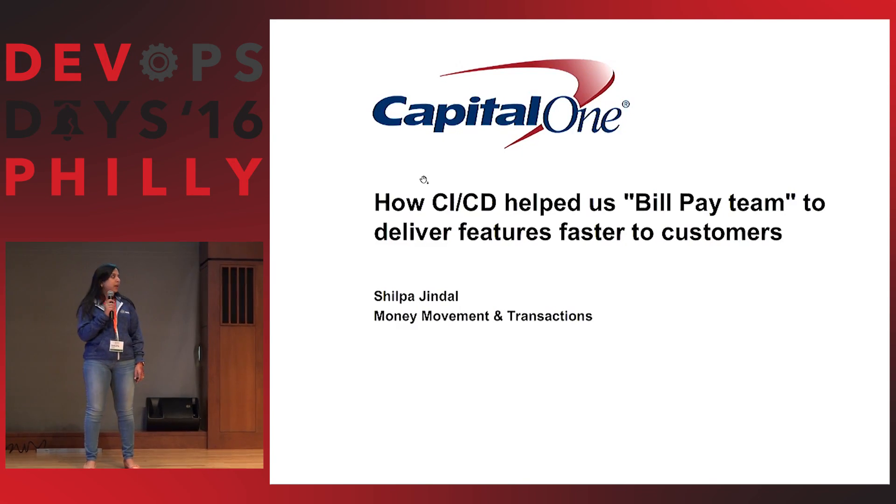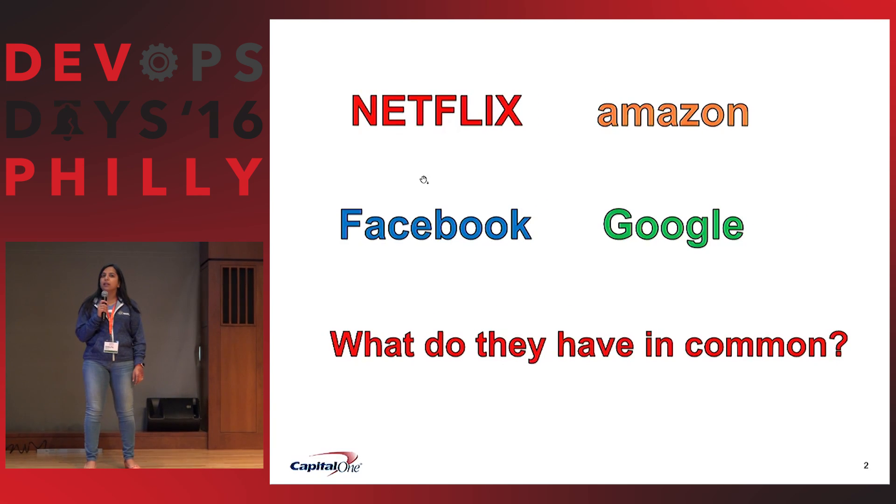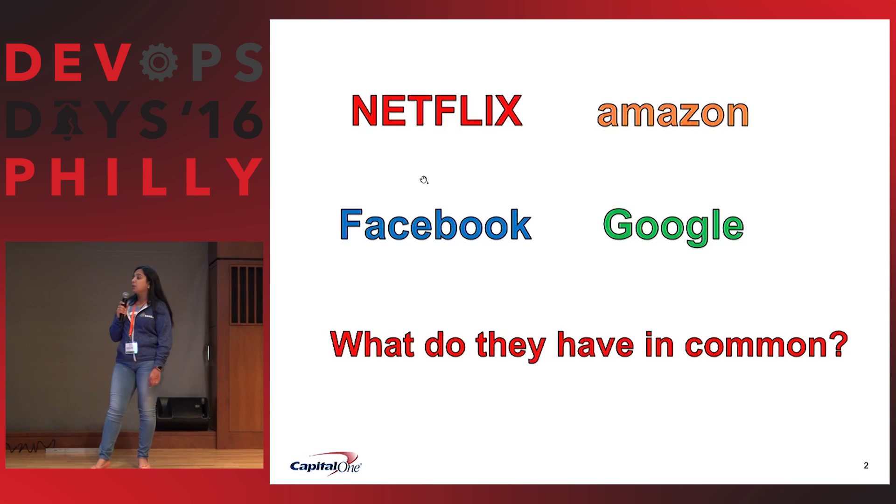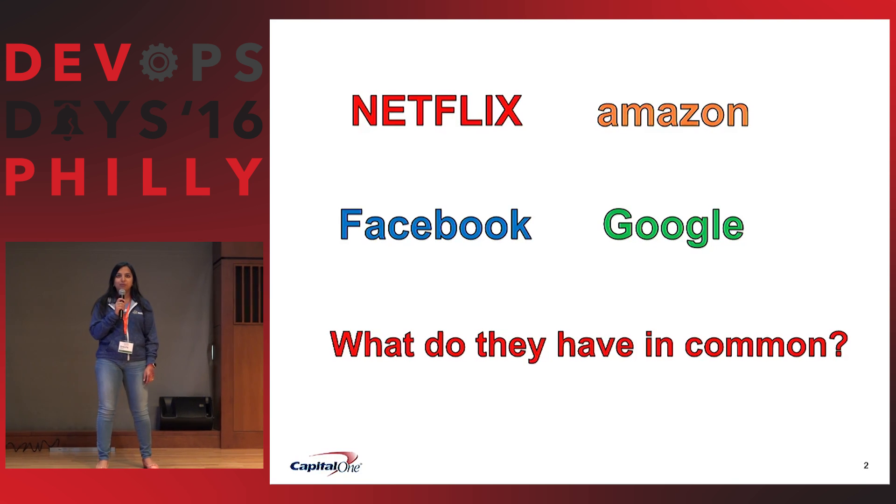CI/CD, when it comes to our mind, it's basically about continuous integration and continuous delivery. The big four names which come to us have one thing in common: they never go down, and they deliver features every time. Have you ever heard Amazon.com going down? That's CI/CD.